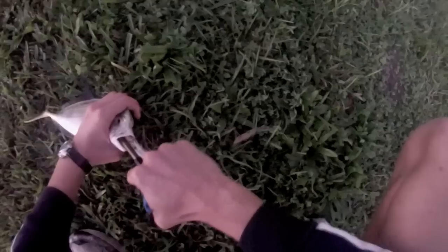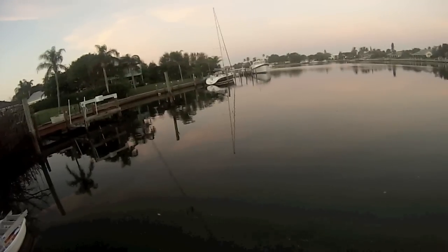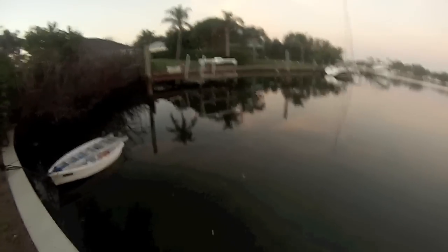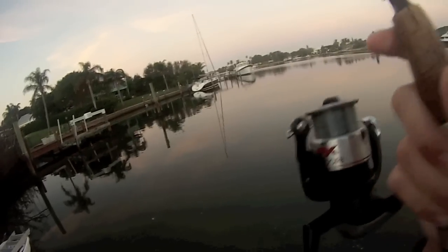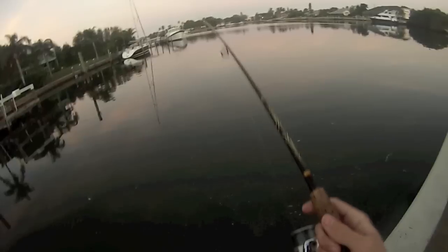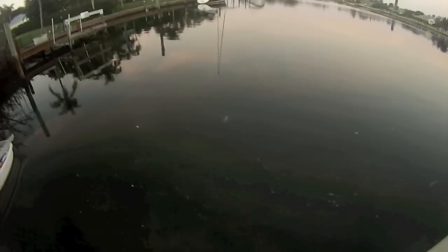Zero Spook lure — let's see if this guy is about to bite. There he goes. They don't always take it — I'm taking out the zero spook. Okay, got him this time. Keep him away from the dock — feels like another jack though. It is another jack. In a jack fight like that, I really don't care if he stays on or not because it's the same fish every cast.